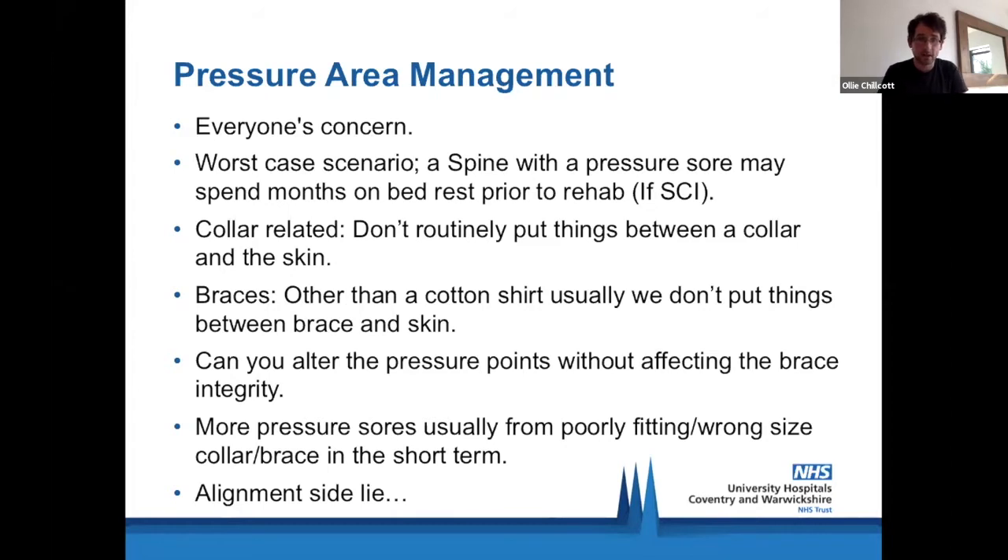We'll say to patients at home to take the brace off while in bed. If we're worried about pressure areas, we look at whether we can alter the pressure points without affecting brace integrity, or whether we need to look at different braces and collars. In the acute phase, I usually find pressure sores occur because the brace or collar is fitted poorly or is the wrong one, causing rubbing in different pressure areas. We've done a lot of work at UHCW with support from the team — coming in and doing loads of work with nurses through critical care. For patients being log rolled, we recommend aligning in side-lie with pillows to offload pressure points. Pressure area management is absolutely essential for ongoing rehab and will really limit someone's potential if we don't get on top of it as early as possible.